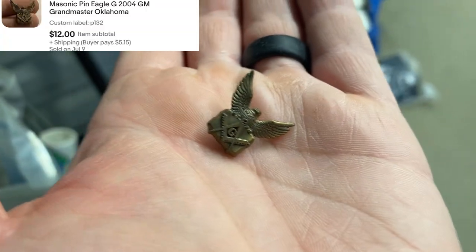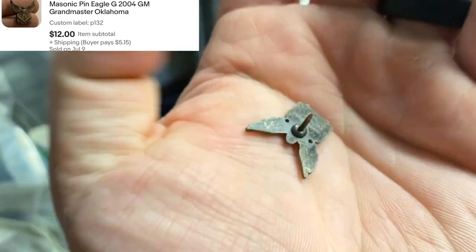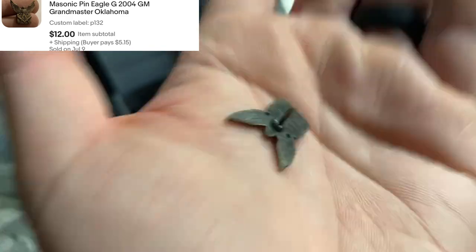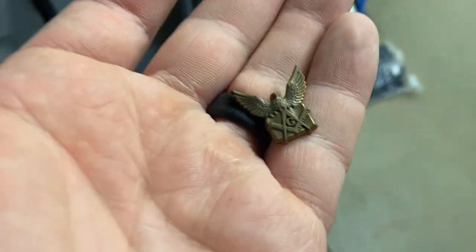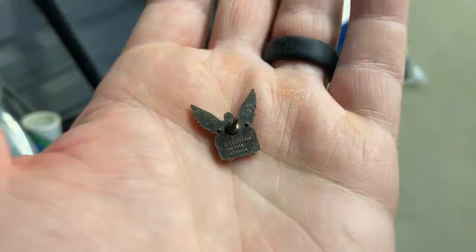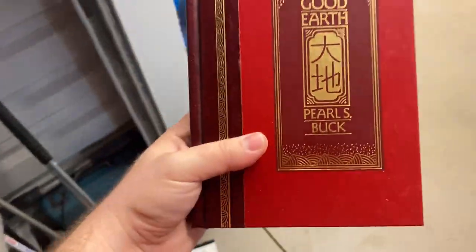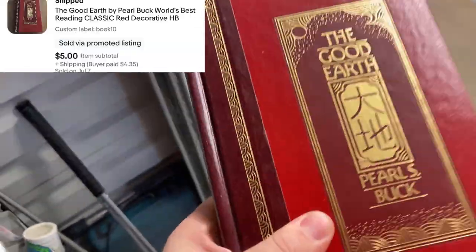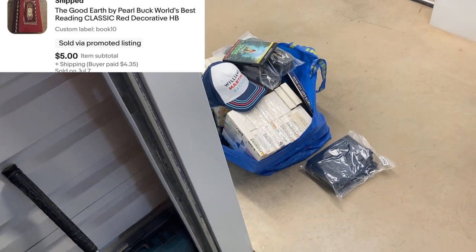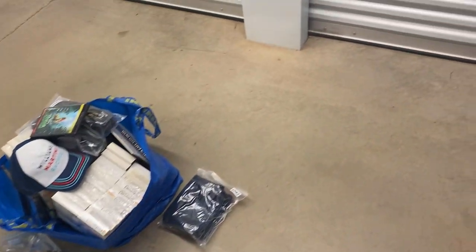Here is one pin — I need to be careful not to lose these. I have a tendency to sometimes lose them after I pull them. It is a Masonic Grandmaster pin, says Oklahoma on the back. I got this in a big lot of pins — it was the only Mason thing in the whole lot. Also The Good Earth by Pearl Buck — sold that. I've sold this book a couple of times before.